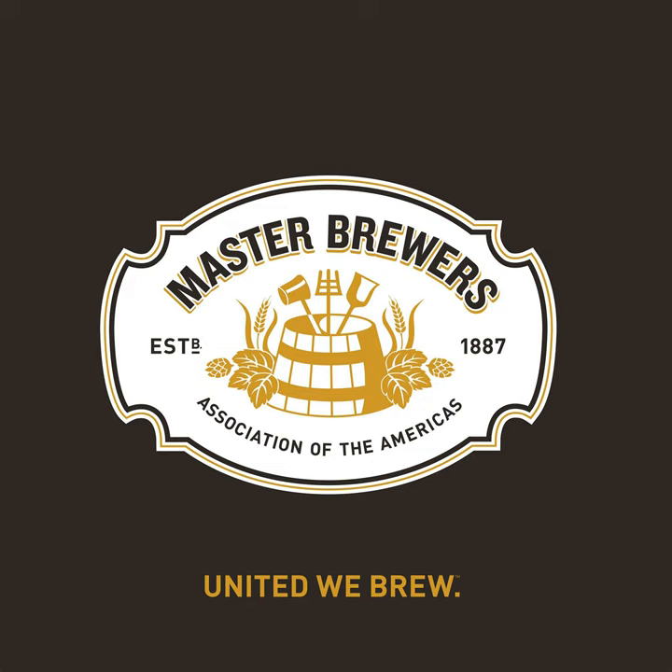I'm John Bryce, and you're listening to the Master Brewers Podcast from the Master Brewers Association of the Americas.